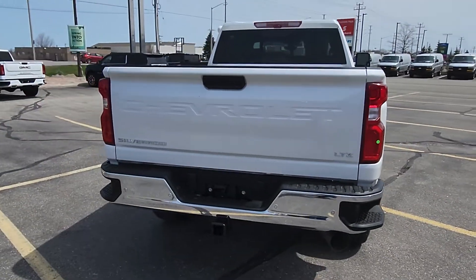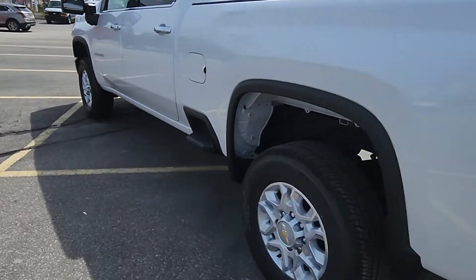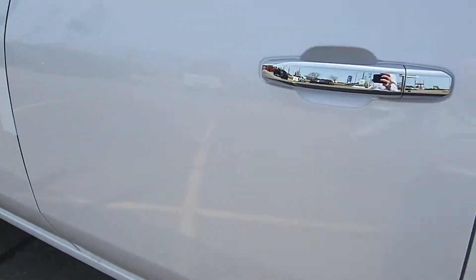Show you the nice big rear end on this thing. Big trailer package. And it is fully jammed inside.